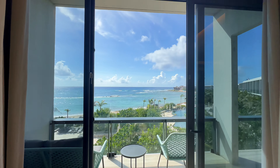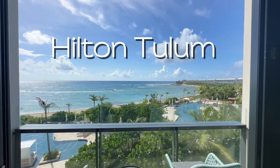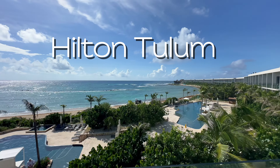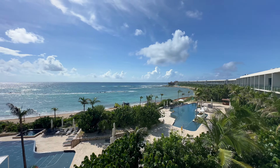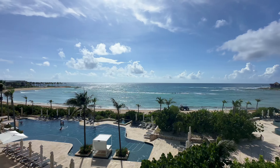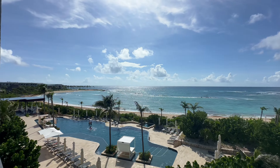Looking for the perfect blend of luxury and adventure on Mexico's stunning Caribbean coast? Whether you're traveling with family, friends, or even a big group, Hilton Tulum just might be the dream destination you have been searching for.